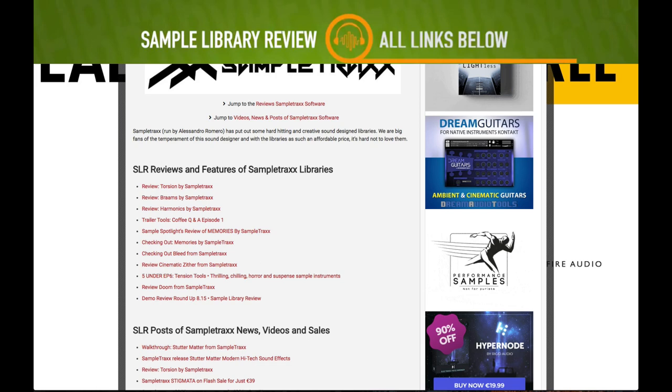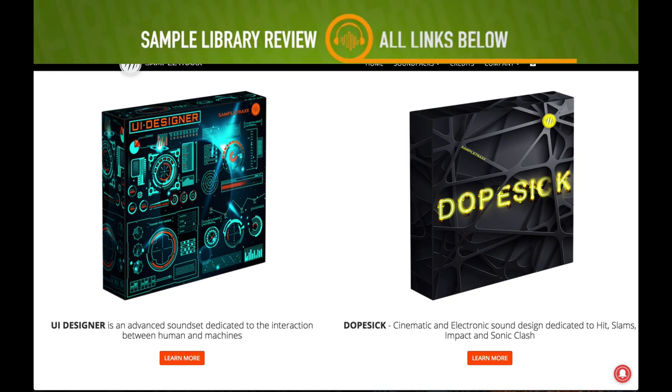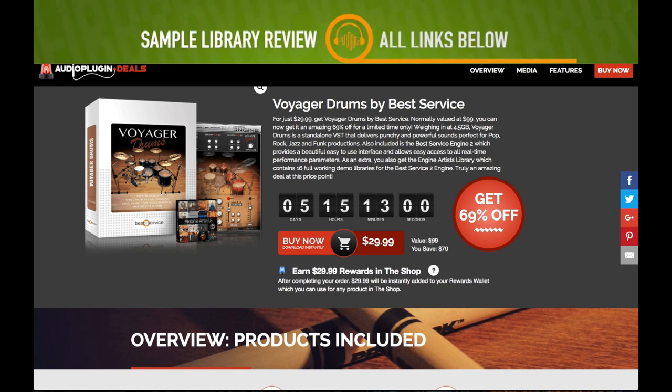Also from Sample Tracks, they've got two new libraries out — Dope Sick and UI Design — both on intro prices, around 29 euros each. I'll include links to both of those.